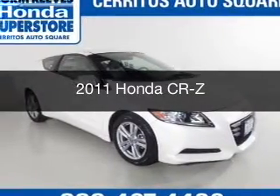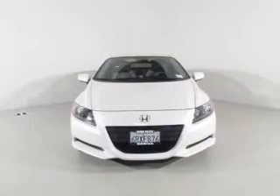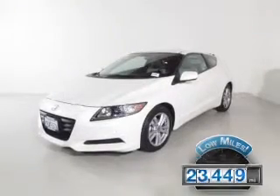This is a certified pre-owned 2011 Honda CR-Z, powered by front-wheel drive, four-cylinder engine, and a six-speed manual transmission. With fewer than 25,000 miles, this vehicle has a long road ahead.